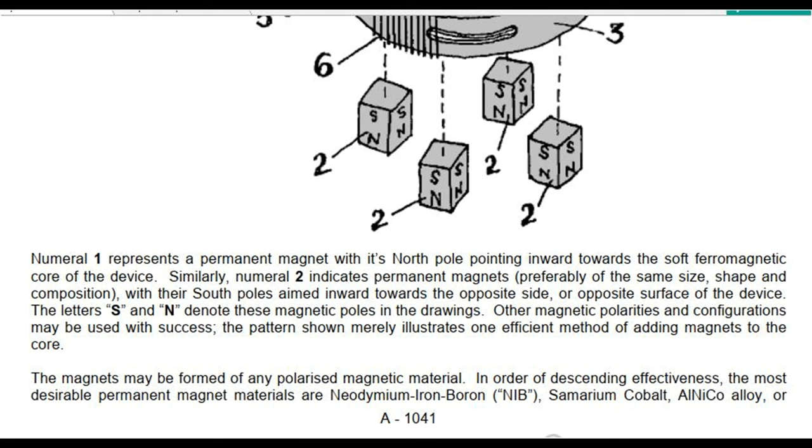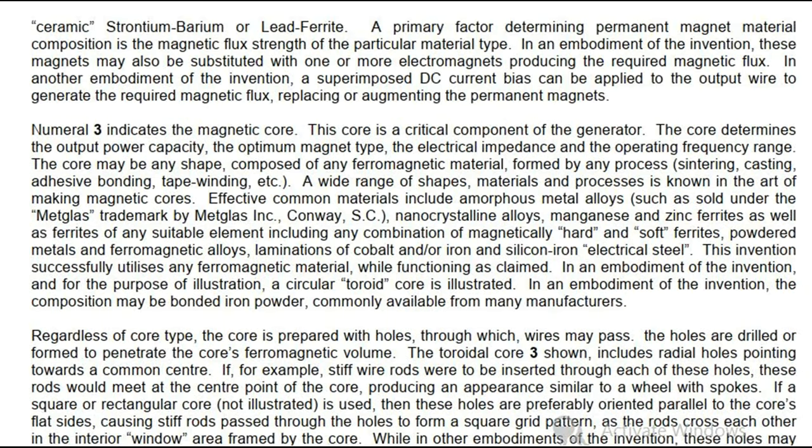The magnets may be formed of any polarized magnetic material. In order of descending effectiveness, the most desirable permanent magnet materials are neodymium iron boron (NIB), samarium cobalt, aluminum nickel cobalt alloy, or ceramic strontium, barium or lead ferrite. A primary factor determining permanent magnet material composition is the magnetic flux strength of the particular material type. In an embodiment of the invention, these magnets may also be substituted with one or more electromagnets producing the required magnetic flux. In another embodiment, a superimposed DC current bias can be applied to the output wire to generate the required magnetic flux, replacing or augmenting the permanent magnets.